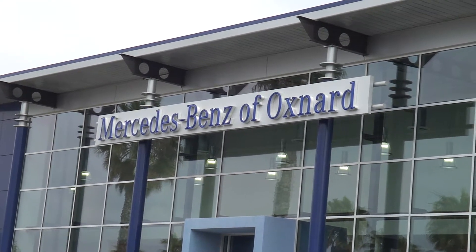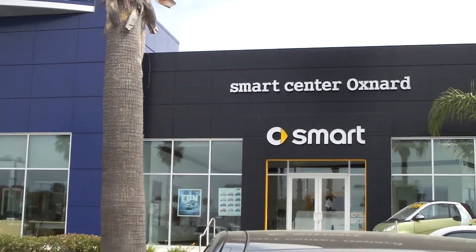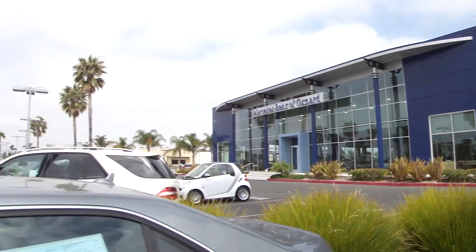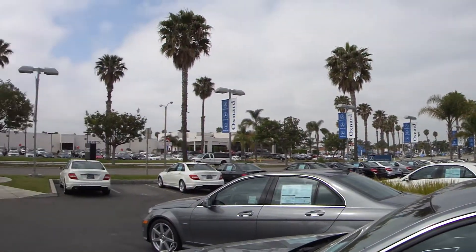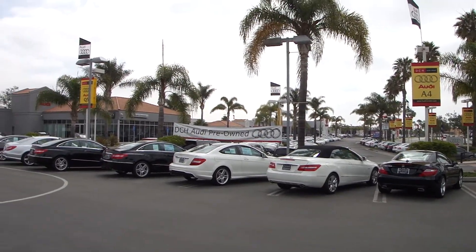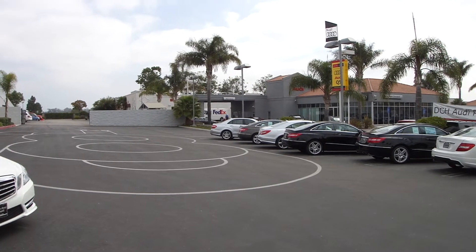Welcome to Mercedes-Benz and Smart Center of Oxnard, located at 1511 Auto Center Drive in the heart of the Oxnard Auto Center. It's about 70 degrees right now, it's a beautiful morning, and we're going to look at some cars. Let's take a look around.